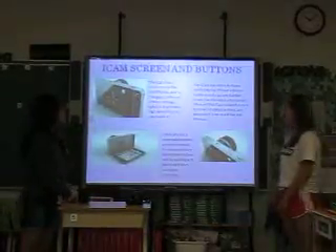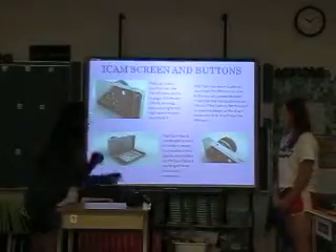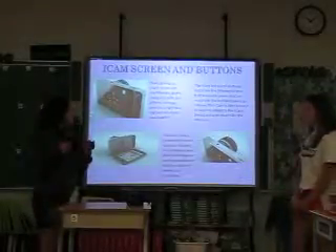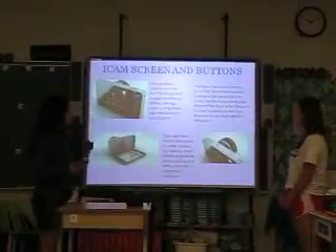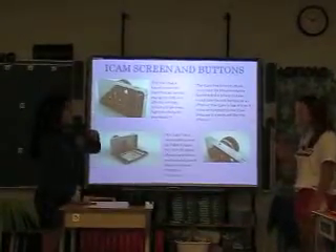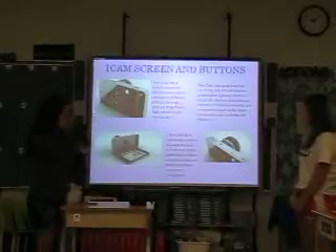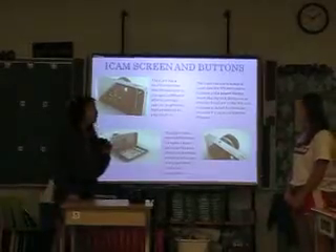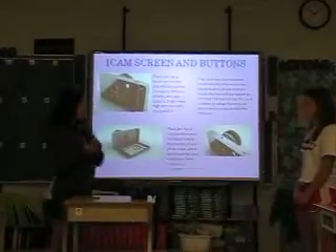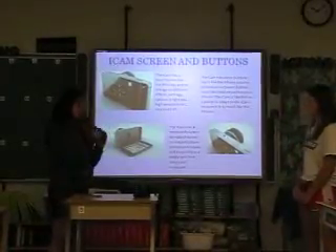The iCam screen and buttons: the iCam has a touch screen much like the iPhones to change effects, settings, colors, brightness, high sensitivity, etc. — you just touch it. The iCam has zoom buttons much like the iPhone volume buttons, and the power button is like the lock button on an iPhone. The iCam has a removable screen to make it easier to instantly share photos and videos and to quickly sync them into your computer.